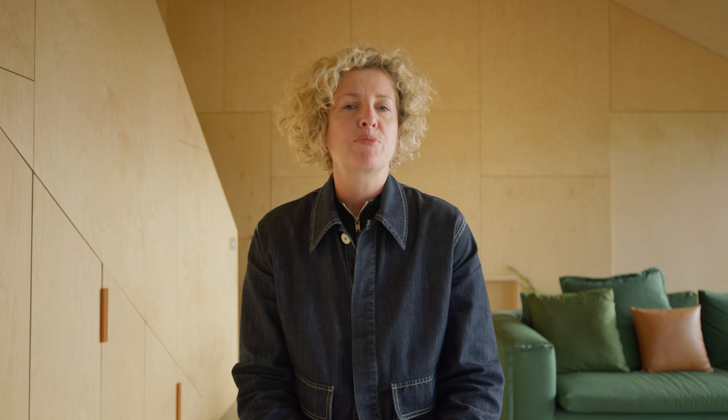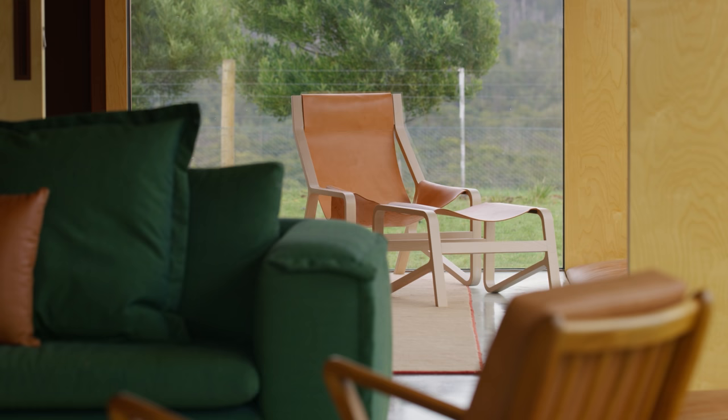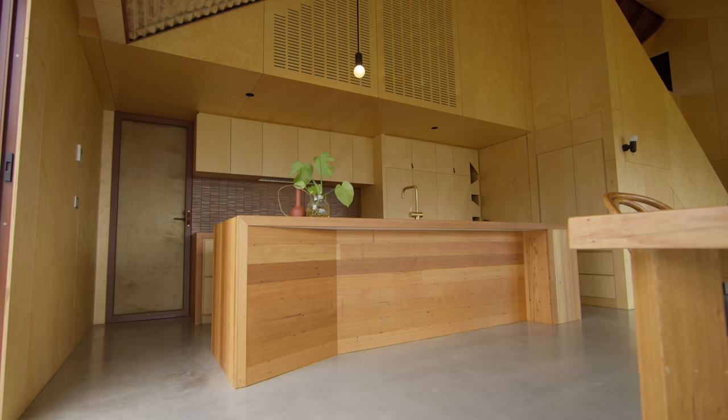Bringing natural light into this home is really imperative to ensure that we had a really good passive solar gain. This is a very cold climate, so using the sun as much as possible in the heating and the lighting of the house was really important.